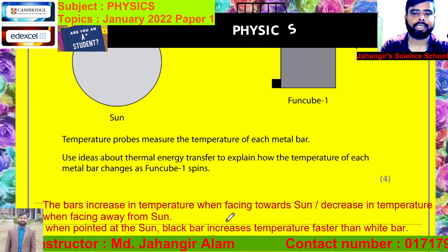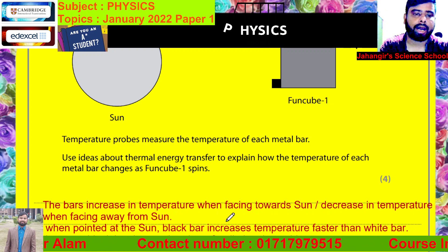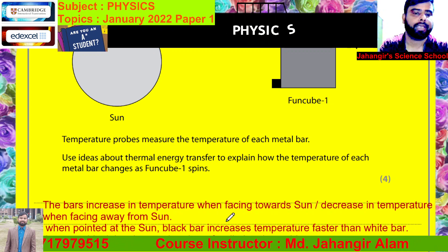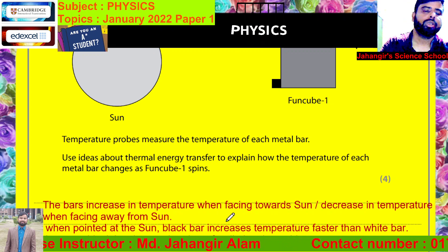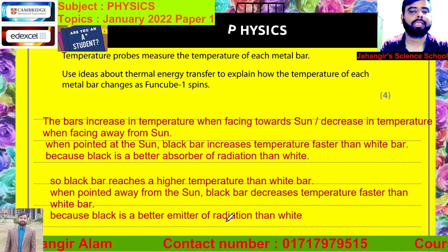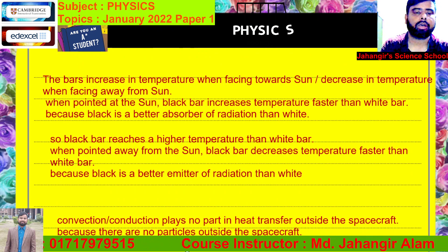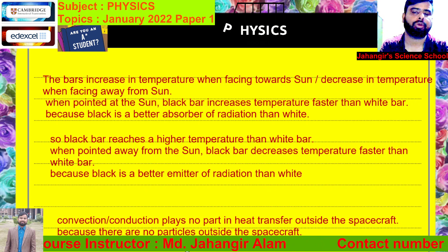The bars increase in temperature when facing towards the sun. On the other hand, the bars decrease in temperature when facing away from the sun. When pointed at the sun, the black bar increases temperature faster than the white bar, because black is a better absorber of radiation than white. So the black bar reaches a higher temperature than the white bar. When pointed away from the sun, the black bar decreases in temperature faster than the white bar, because black is a better emitter of radiation than white. Convection or conduction plays no part in heat transfer outside the spacecraft, because there are no particles outside the spacecraft.